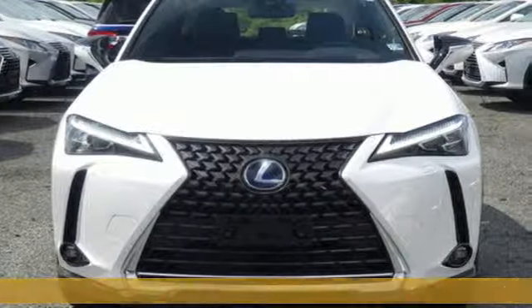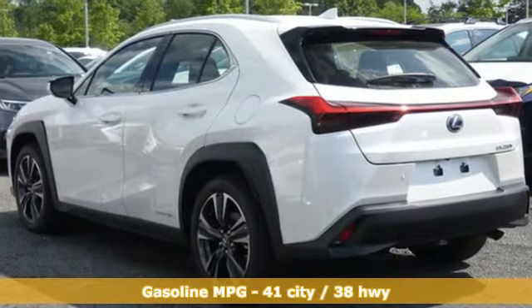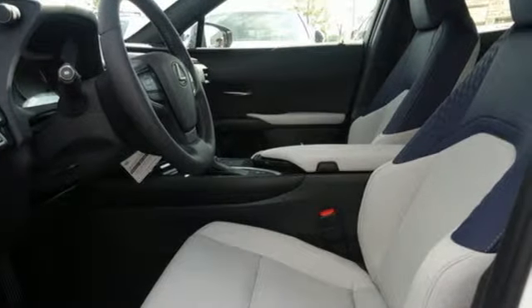Features include inline four-cylinder engine, gas pressurized shocks, smart device navigation, doors and push-button start proximity key, and dual zone climate control.